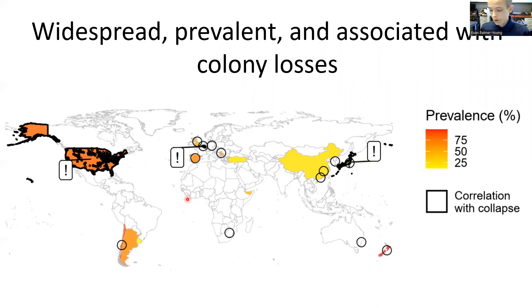Trypanosomatids, primarily Lotmaria passim, have been found in over 80% of colonies in some national surveys. In fact, the name passim, meaning everywhere, was chosen to reflect this cosmopolitan distribution.